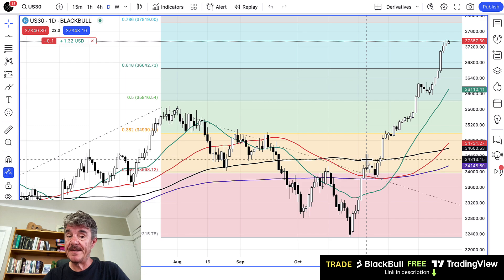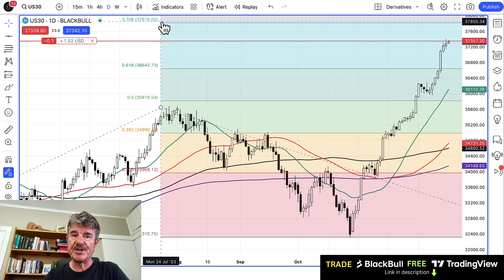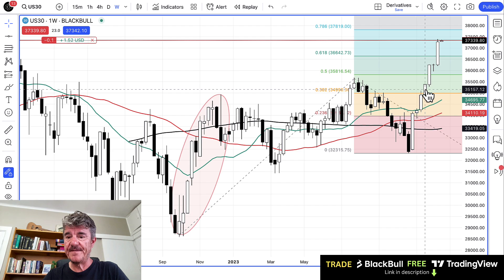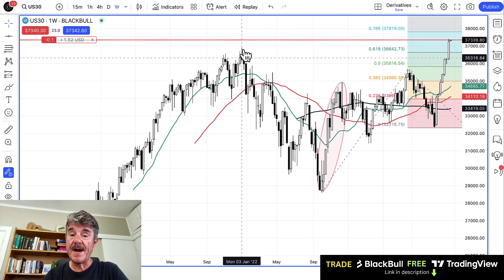We also have a small position on the US 30 — the Dow Jones — with our entry at 37,357.30. This is an incredibly overbought chart. We've reached new highs and we're just below a Fibonacci extension, but we've had seven weeks in a row of upward movement. Seven is very often a reversal point, and as you get to eight, nine, and all the way up to thirteen, the chances of reversal become greater and greater. It's incredibly overbought across all time frames — one hour, four hours, one day, one week.